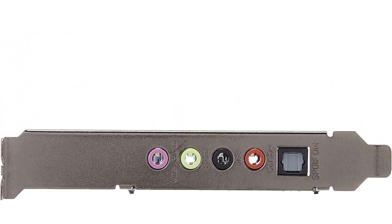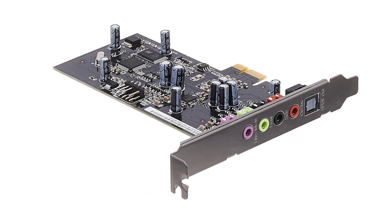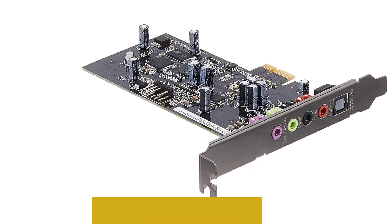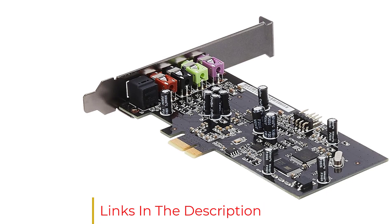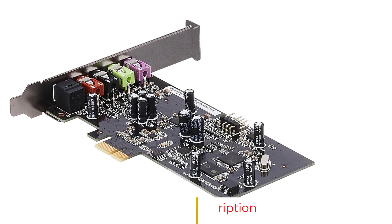It also features a Toslink connector and a front audio header. An Akmedia 6620A audio processor powers the PCIe sound card, and it comes with a low-profile bracket that allows it to be installed in smaller cases without any issues. Its audio parameters can be easily configured via the companion app.